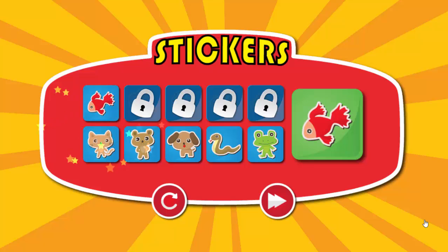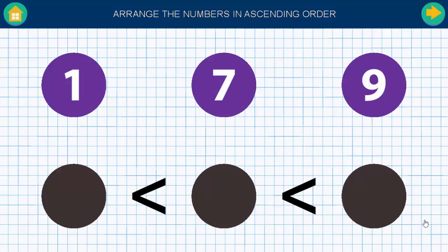Choose your reward. Arrange the numbers in ascending order.